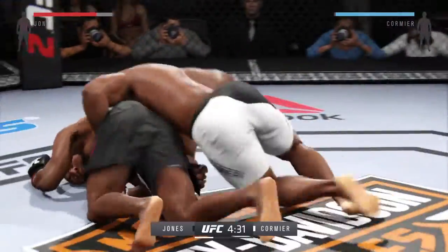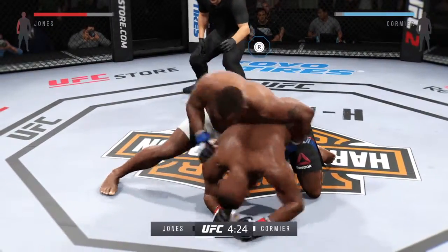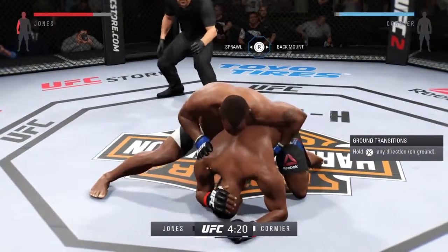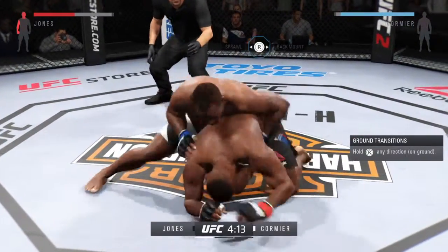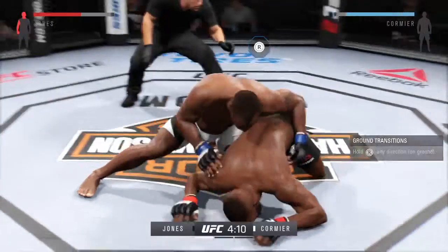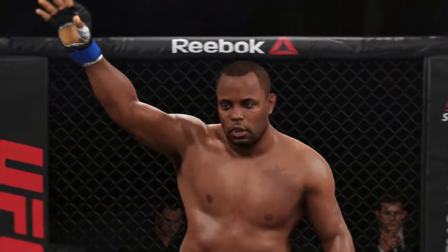Wow, that was a quick takedown. Chin down. Cormier displaying his newfound striking skills. That's a damaging hammer fist. Big right hand. Daniel Cormier, wow.